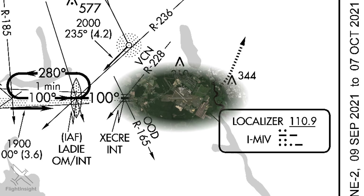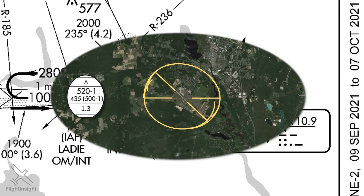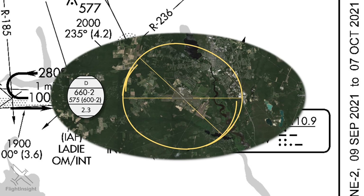To put that in perspective, here's a top-down view of the field. The category A protected area covers this area, while the expanded area for cat D aircraft encompasses all of this. In order to protect this larger area, the minimum altitude has to be higher.